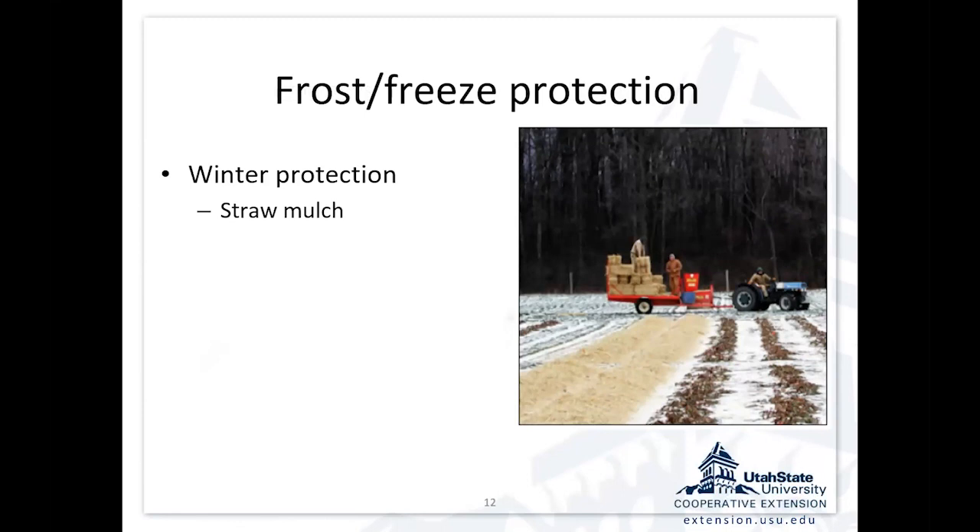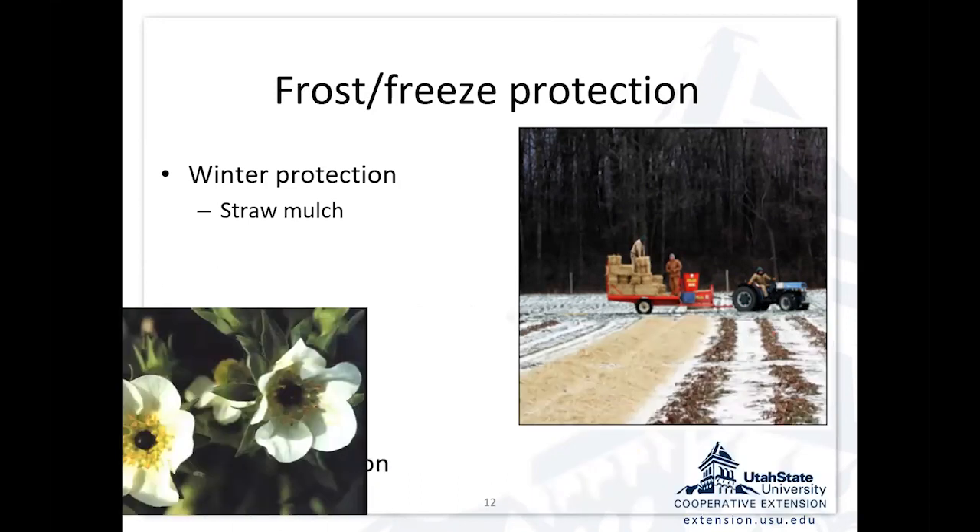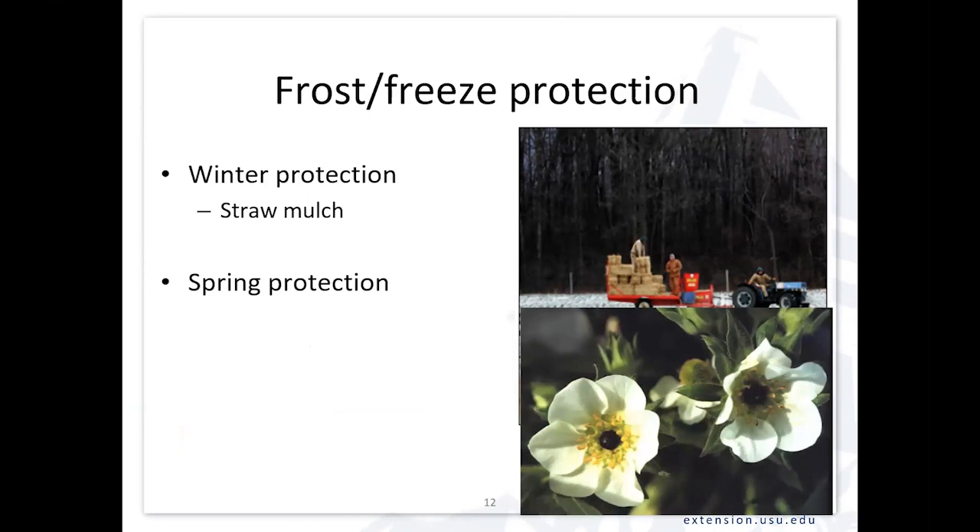With this system — with any system — we need to think about frost and freeze protection. Straw mulch is typically used in areas where you have very cold winter conditions where you might have damage to those crowns. But that straw also becomes a mulch for weeds in the row middle later on. Spring frost protection is really an issue. When we get warm days in early spring, the flower clusters start to push up, and temperatures even just a few degrees below freezing will cause these black eyes — that's the receptacle, what would have formed the fruit, dead because it's been frozen. Those will freeze even before they open.